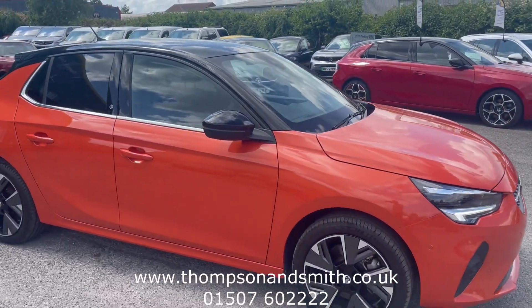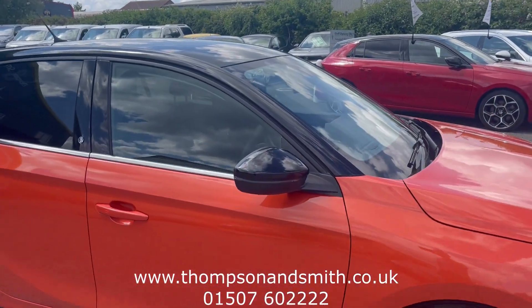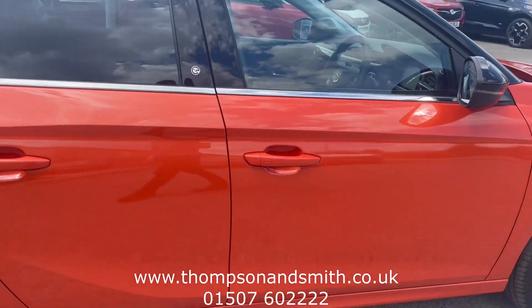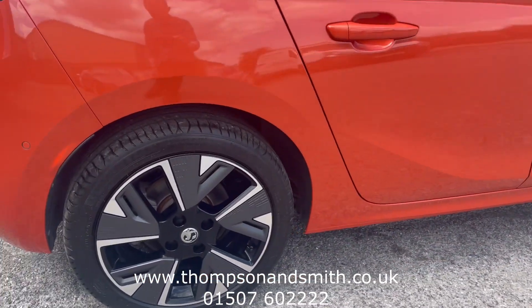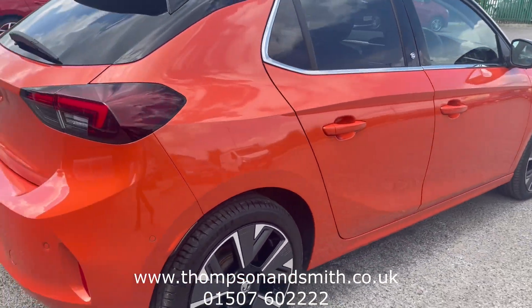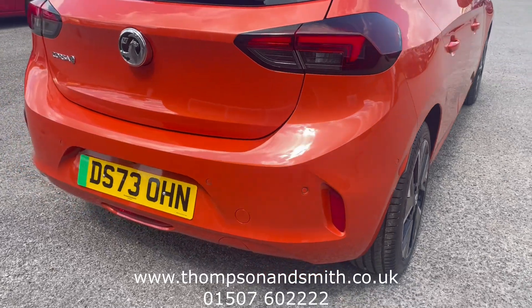It has a lovely contrasting black roof, A-pillars, mirror caps and black rear spoiler, also enhanced by these 17-inch white bi-colour alloys. We'll now come to the rear of the vehicle.